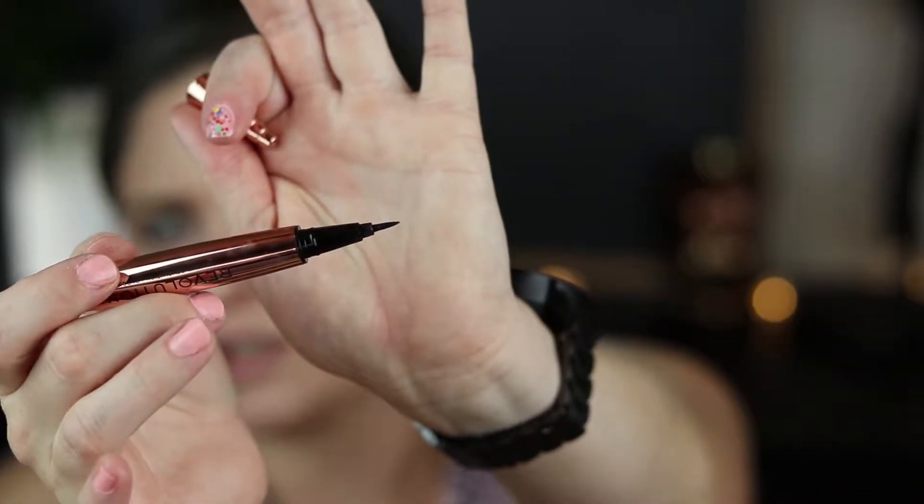I'm going to do a kind of smudgy cat eye. This is the Makeup Revolution Renaissance Flick eyeliner — it's a little bit fatter than some others I've used but I actually really like this one. When you're doing more of a chunky cat eye, you probably could do a precise wing if you wanted to sit there for a while, but I find it's a good, fast, chunkier liner.